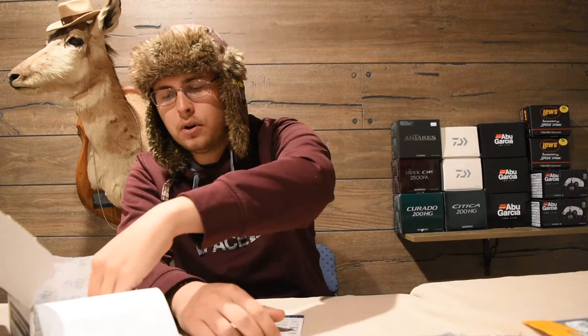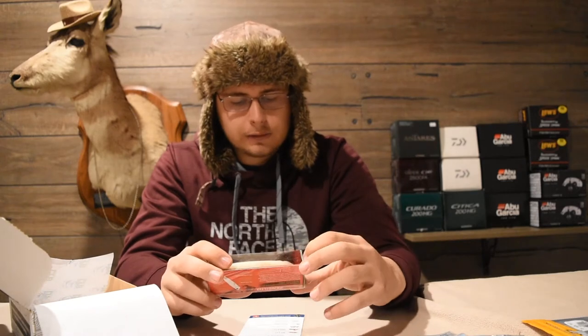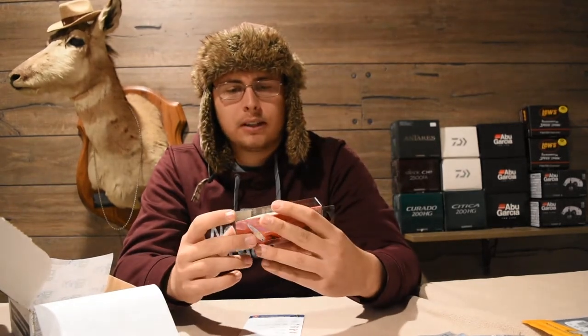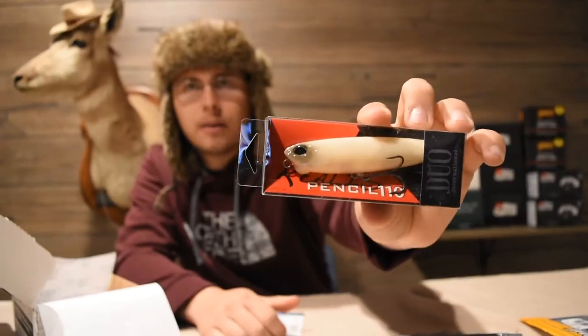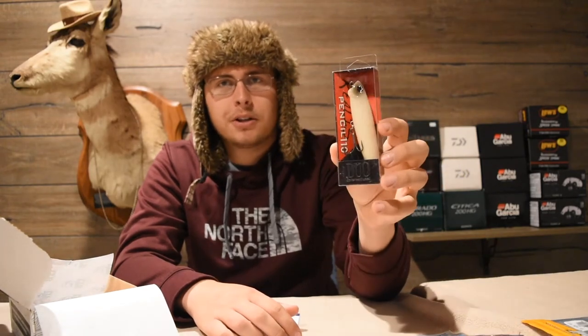The next thing we have is the Pencil 110 from Duo International — probably my favorite one in the box. This retails for $13.99. It's an LTB exclusive color and it's a sweet little walking bait. I've thrown the Sammy a lot this year in basically a color exactly like this, kind of a clear-ish bone color, as well as the Livingston Pro Sizzles, and caught a ton of fish on them. Walking baits are definitely a new confidence bait for me, and a Duo International one like this is really sweet — you guys know I love any Japanese stuff. At $13.99, that's almost half the price of the box right there.